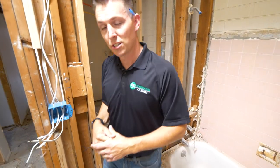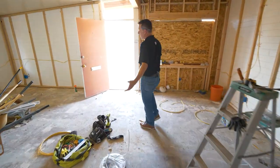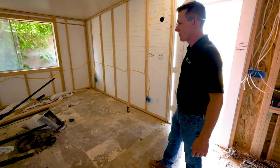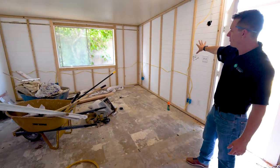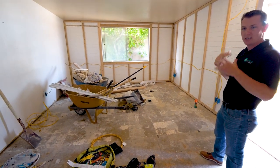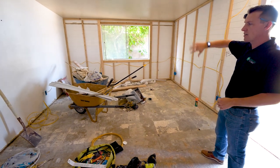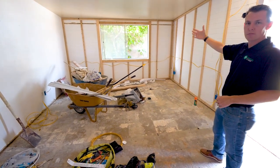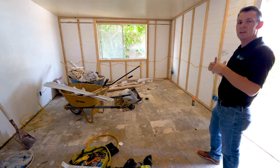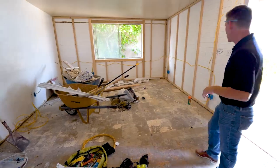Let me show you what one of these looks like now that we're almost finished. One thing I want to point out so you can see the level of detail we go for is we have furred out all of the masonry walls so that you don't have that aged look when you come into this space. By doing that, it gives you a smooth, proper finish so you're not going to feel like you're in a remodeled old building — you're going to feel like it's a new, vibrant space.